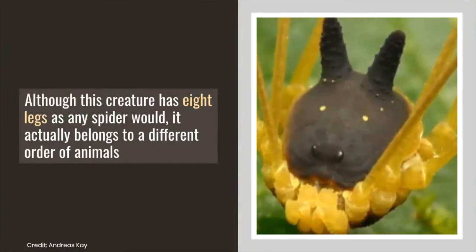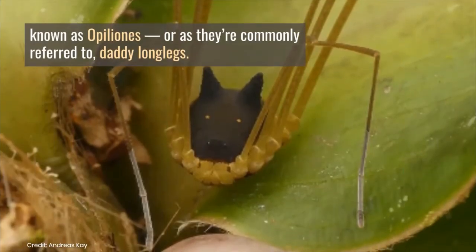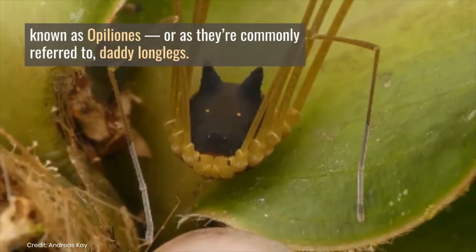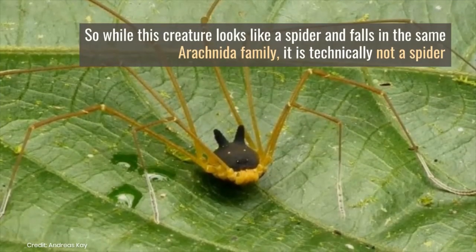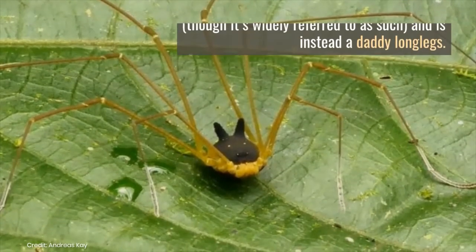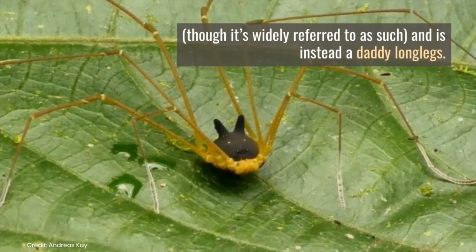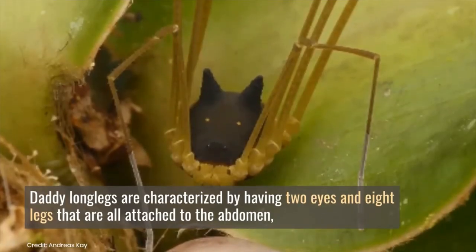Although this creature has eight legs as any spider would, it actually belongs to a different order of animals known as Opiliones, or as they're commonly referred to, daddy long legs. So while this creature looks like a spider and falls in the same arachnid family, it is technically not a spider — though it's widely referred to as such — and is instead a daddy long legs.